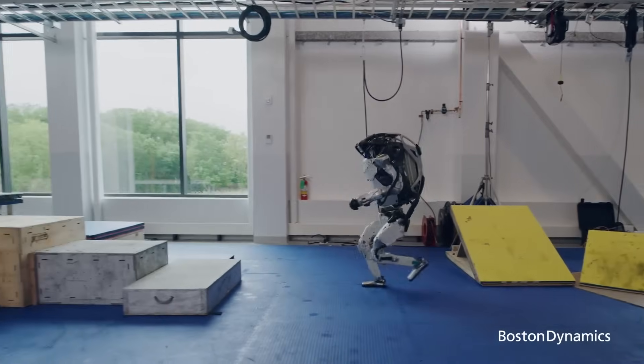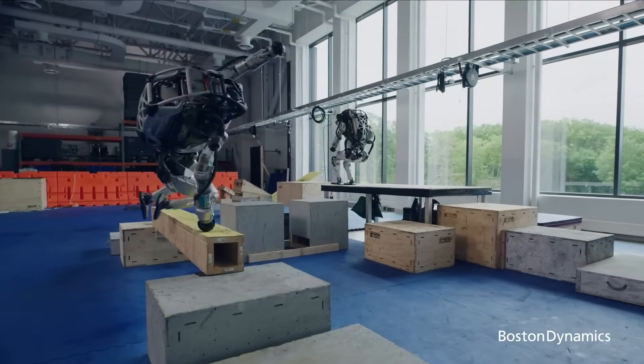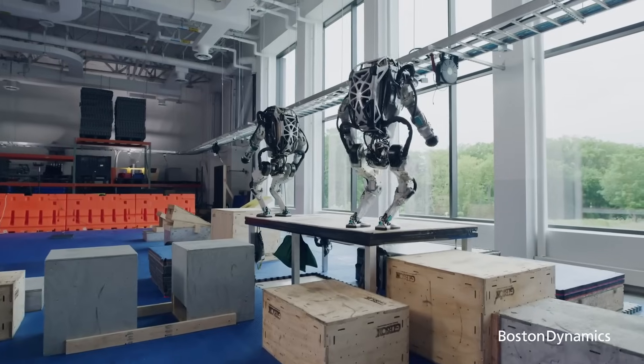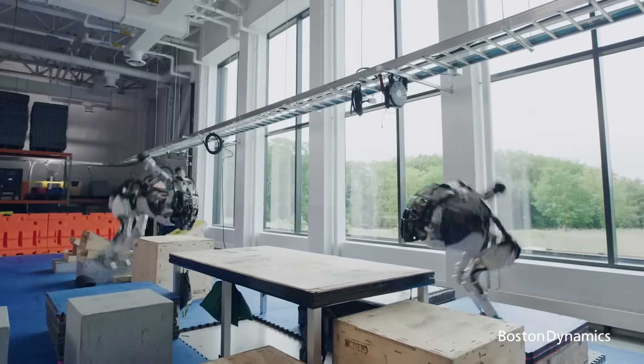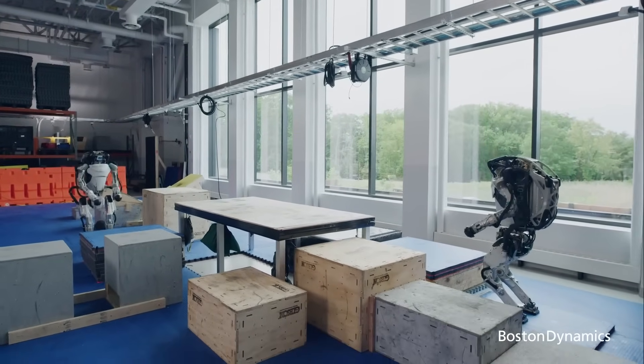Review of Tesla Optimus Gen 2, Unitree H1, and Atlas Dynamic. Tesla Optimus Gen 2, Unitree H1, and Atlas Dynamic are three of the most advanced bipedal robots available. They all have the ability to move flexibly, perceive their surroundings, and perform complex tasks.